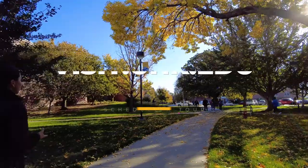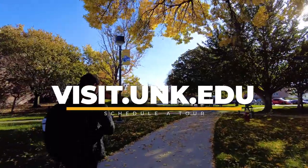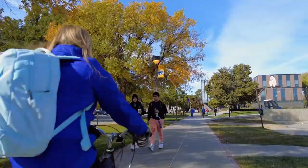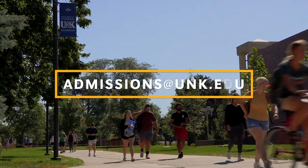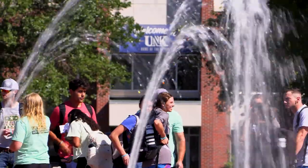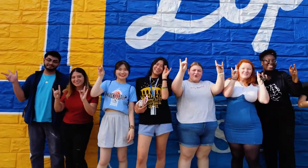Ready to see it in person? Schedule a campus tour at visit.unk.edu. And if you're ready to speak with an admission rep, email us at admissions@unk.edu. Thanks for watching and go Lopers!